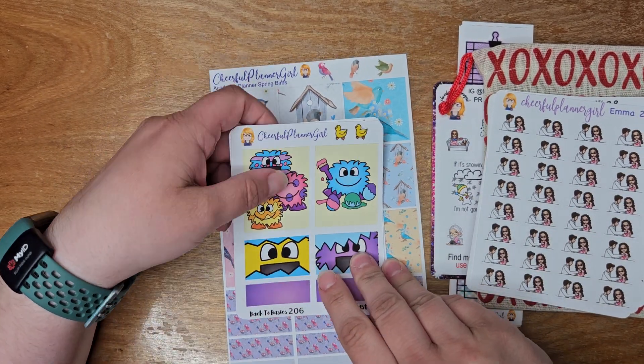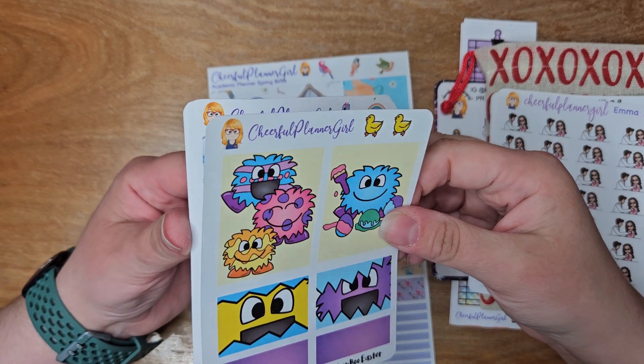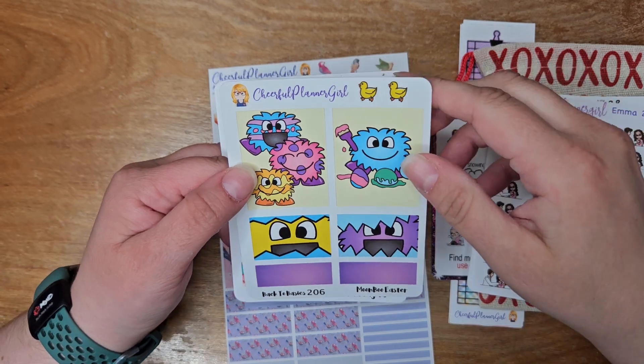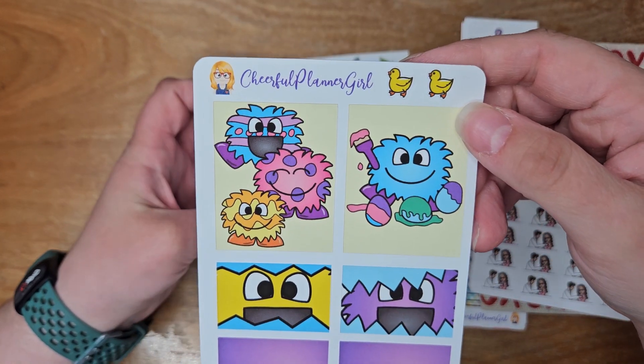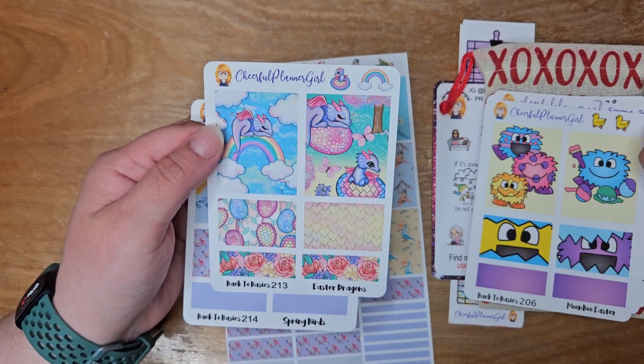Then I picked up some of her back to basics kits because I love using these in my daily. Had to get the moon boot Easter — I mean, come on, how stinking cute is that? I had to get it.